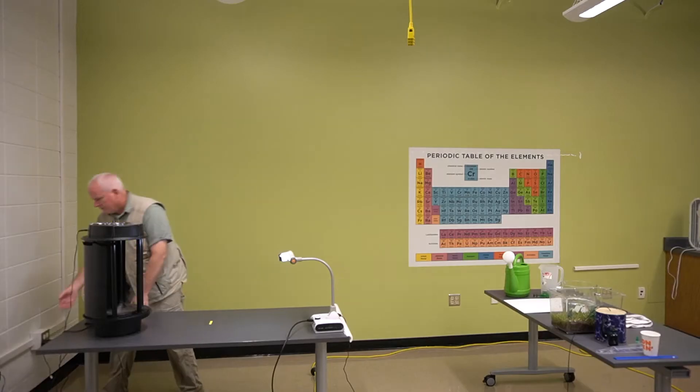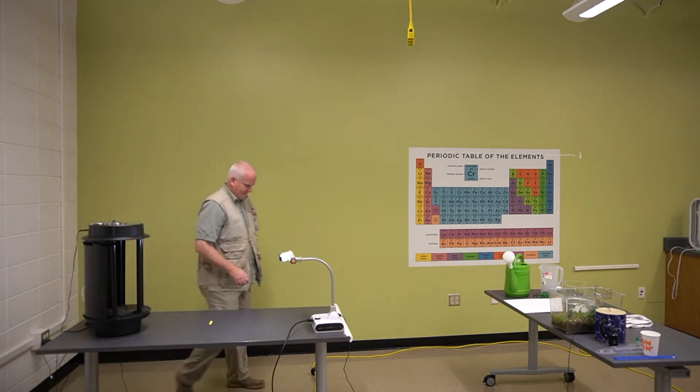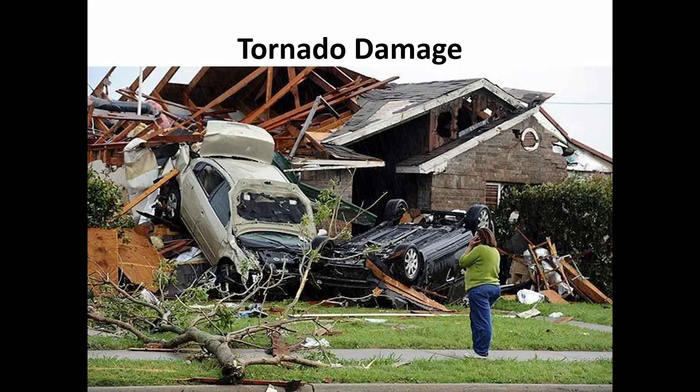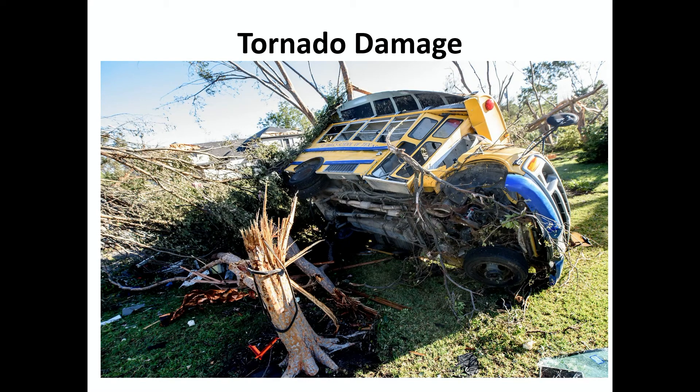In nature, tornadoes form from the thundercloud to the ground. What makes them visible is all those little water droplets and water vapor inside that funnel cloud. Talking about tornado damage — you can see here the roof of the house has been removed and cars have been pushed into the house. Tornadoes can pick up cars and break trees. You can see that it pushed over a bus, and look at the tree that's all splintered.